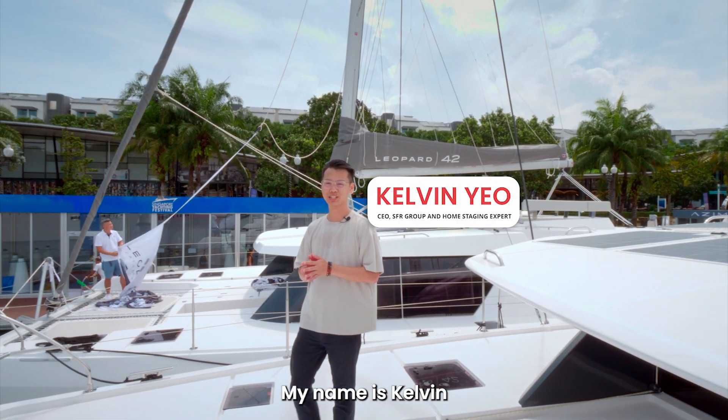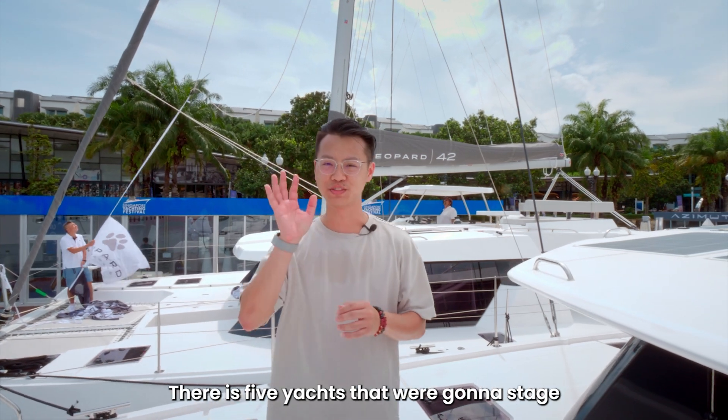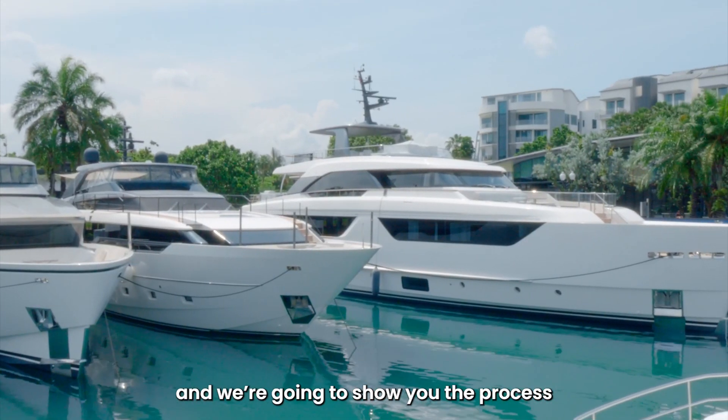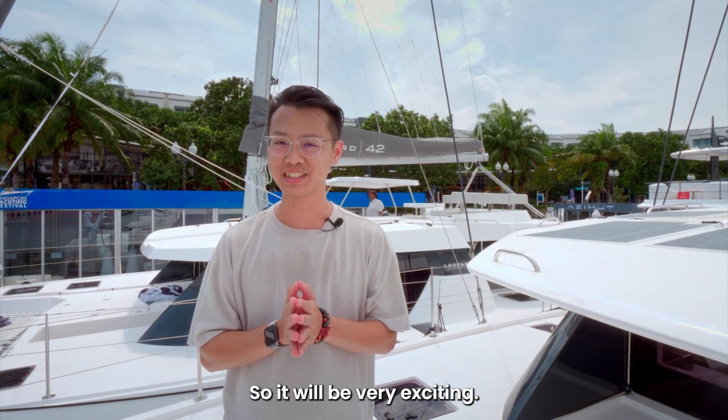Hello, hi everybody. My name is Kelvin and today we are here to stage a very, very special project. There are five yachts that we are going to stage and we're going to show you the process of before and after. So it will be very exciting. Shall we go?